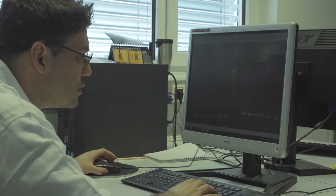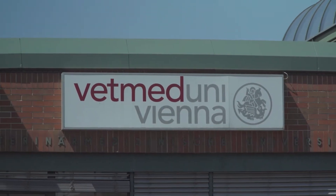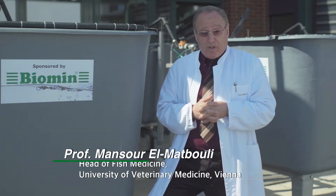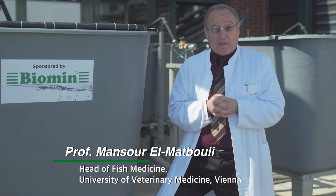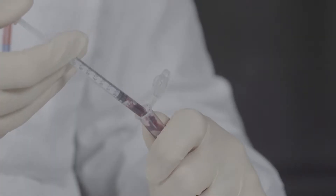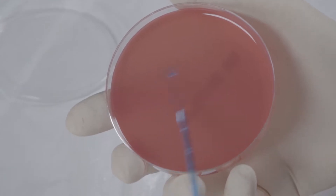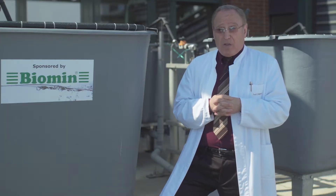To support aquaculture in cold-water species, Biomin has partnered with the University of Veterinary Medicine in Vienna. We started our cooperation looking at two important aquaculture pathogens. Aeromonas salmonicida and Yersinia ruckeri cause furunculosis and enteric red mouth disease in salmonids. We clearly demonstrated that Biomin feed additives enhance the immune system, and also significantly enhance the growth of fish.